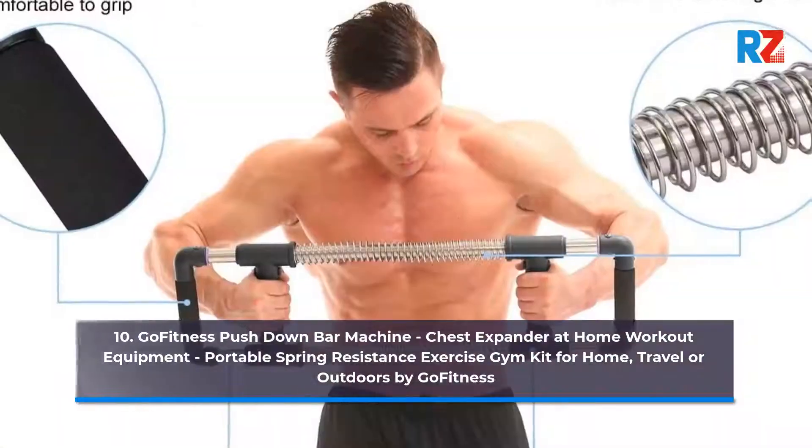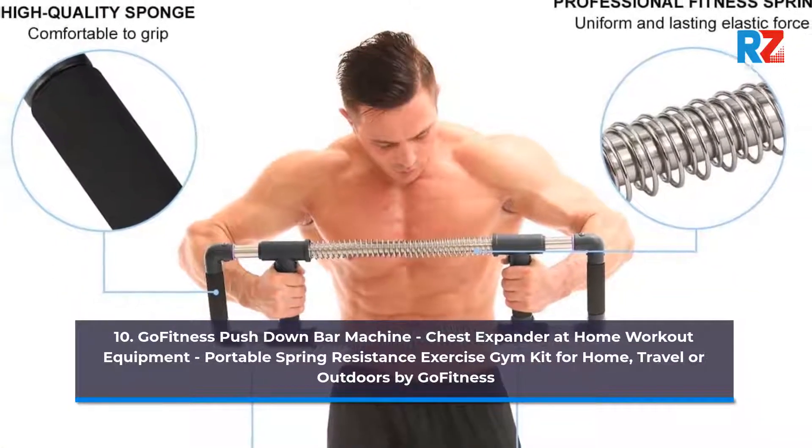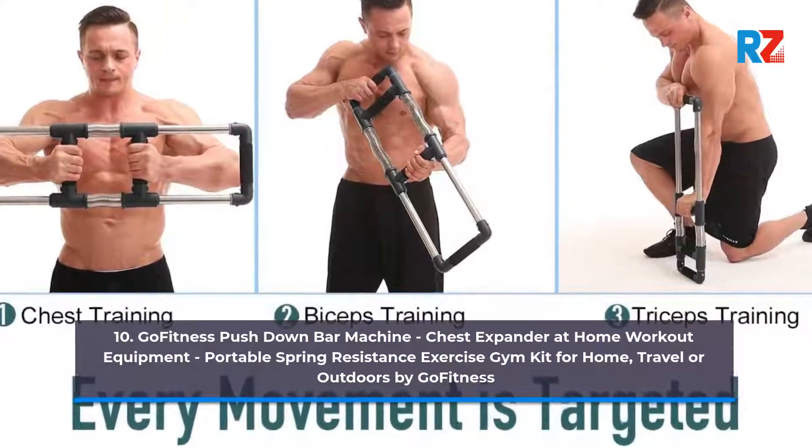Number 10: Go Fitness Push Down Bar Machine — Chest Expander at Home Workout Equipment. Portable Spring Resistance Exercise Gym Kit for Home, Travel or Outdoors by Go Fitness.